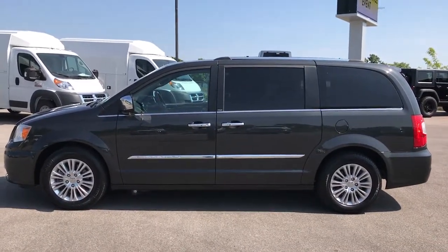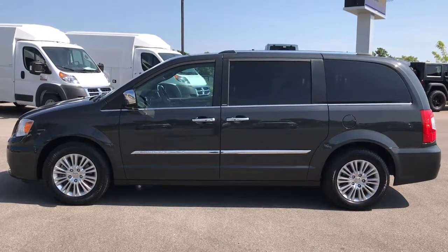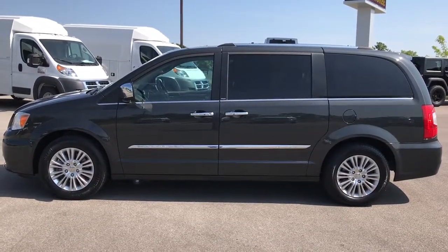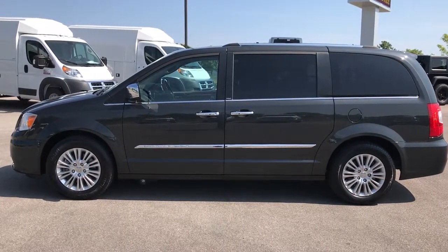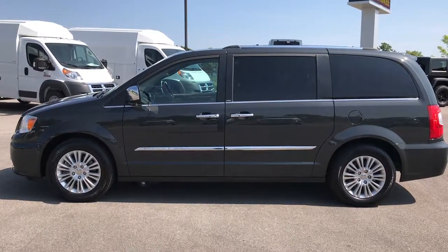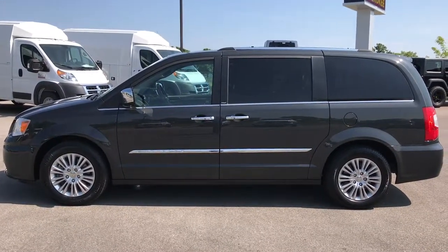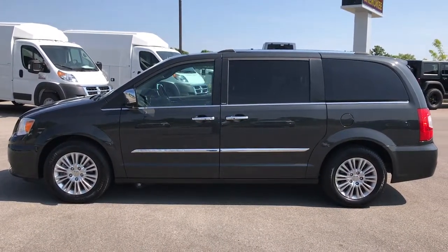If you want to make this van yours, give us a call at 920-921-0850. Ask for one of our sales associates to help make this van yours today. That number again is 920-921-0850. Thanks for checking out the video — go to youtube.com/summitauto to like, subscribe, and share.